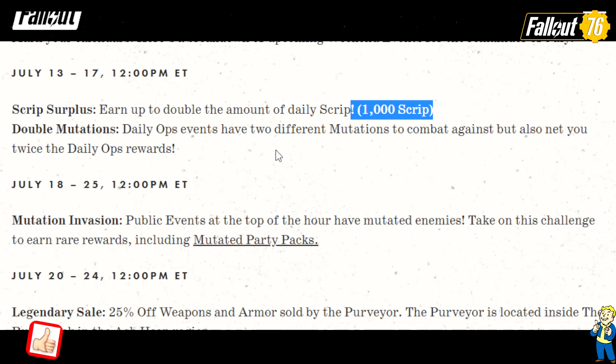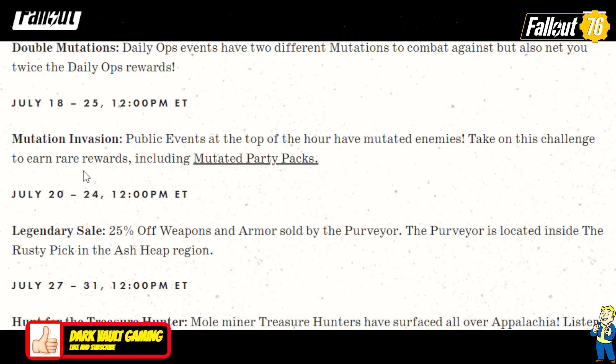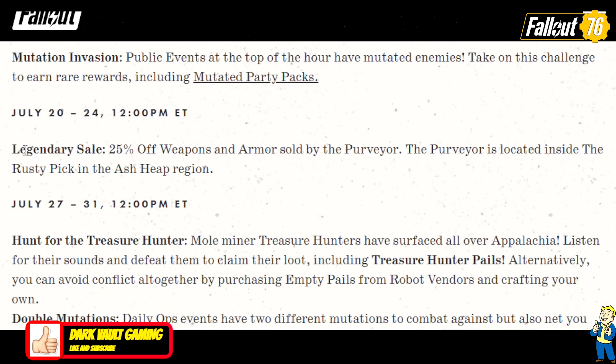July 18th to the 25th: Mutation Invasion — I like these events. Public events at the top of the hour have mutated enemies; take on these challenges to earn rare rewards including Mutated Party Packs. July 20th to the 24th: Legendary Sale — 25% off weapons and armor sold by the Purveyor, located inside the Rusty Pick in the Ash Heap region.